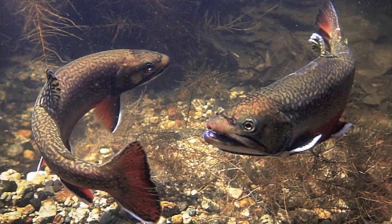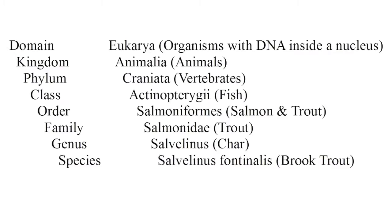The brook trout is in the same biological order as salmon, and in fact their family name is Salmonidae, which you'd think would be the name they gave to the salmon branch of the family, but taxonomy is enough of a beast to possibly have its own video someday. Despite their names, the brook trout and its cousins — the bull trout, the lake trout, and the Dolly Varden — aren't technically trout at all, but char.